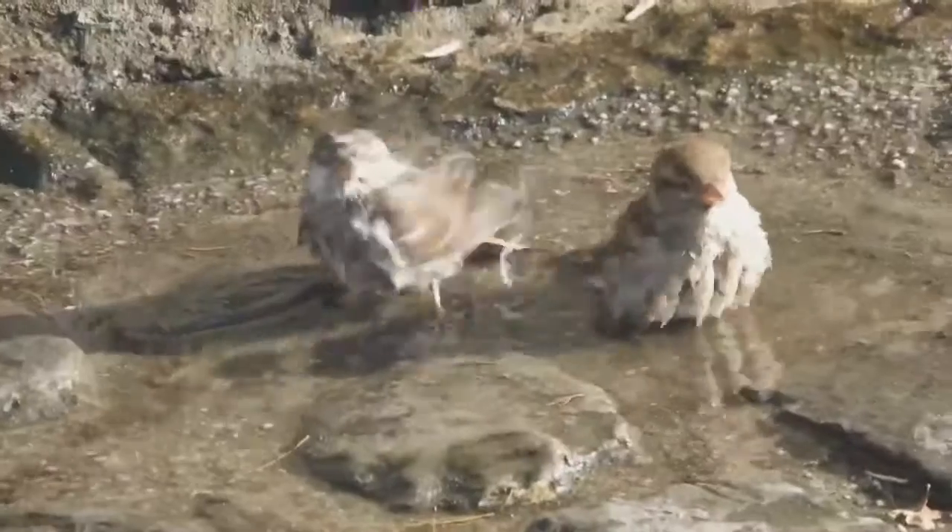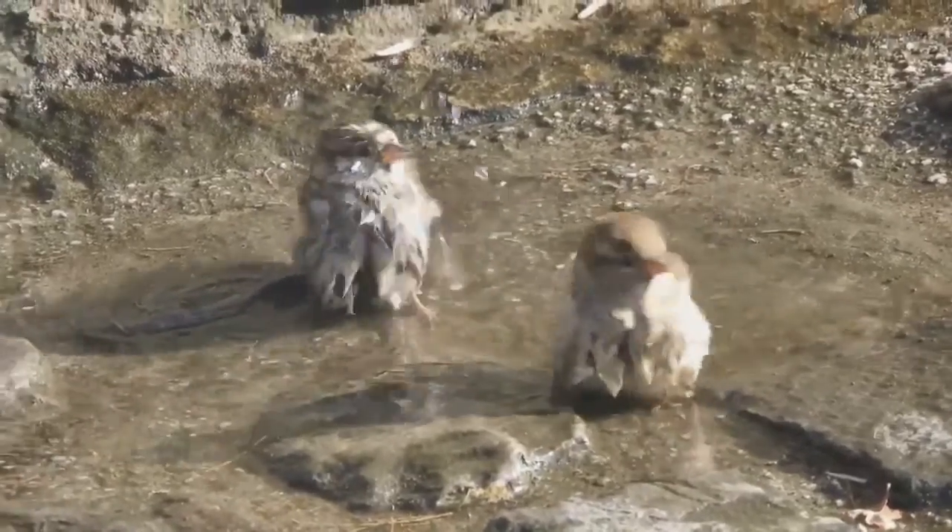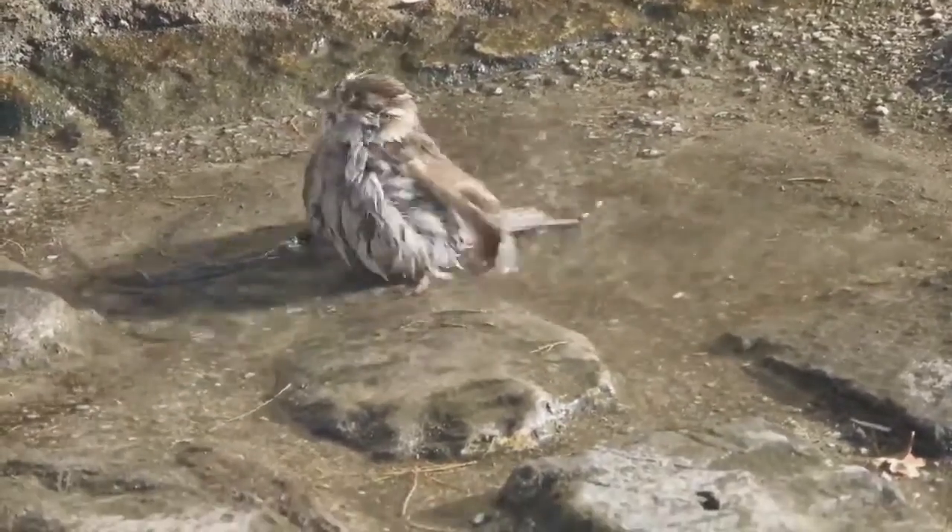Young birds look very similar to females but have a more washed-out appearance and slightly yellow-looking beaks.